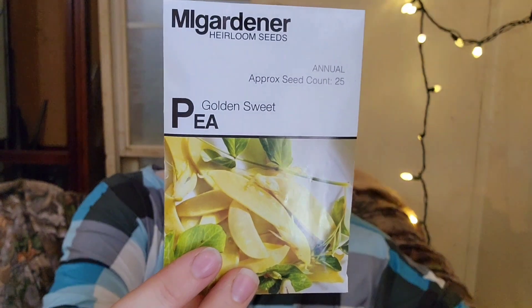So here I have the Golden Sweet Pea — this is mostly just for snacking. Any peas that we plant are really just for snacking. The kids snack on them all spring, I snack on them all spring. These ones that are flat like this, Paul will actually snack on them too. So that's just for looks and for snacking.